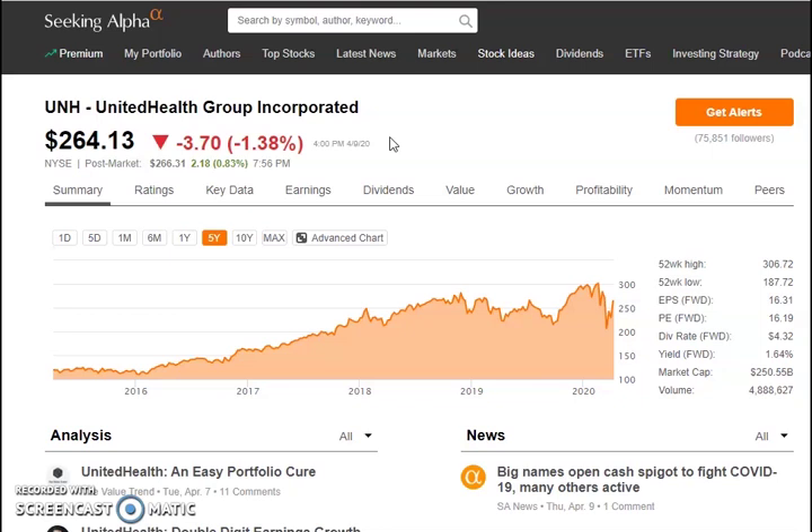Our number one pick is United Health Group, ticker symbol UNH — an American for-profit managed healthcare company offering healthcare products and insurance services. It is the largest healthcare company in the world by revenue, with about $242.2 billion in revenue in 2019. United Healthcare has been one of my favorite stocks in the past couple years, though in the past year and a half it's been doing poorly, which I feel had a lot to do with politics.